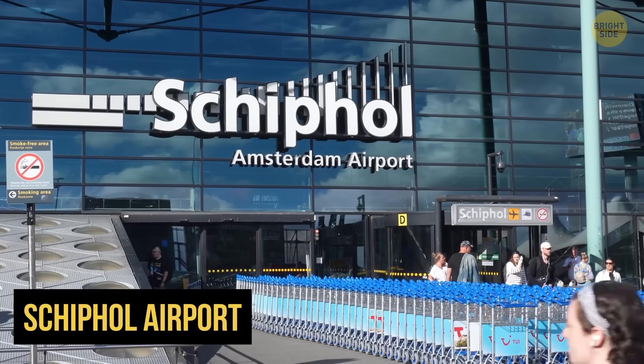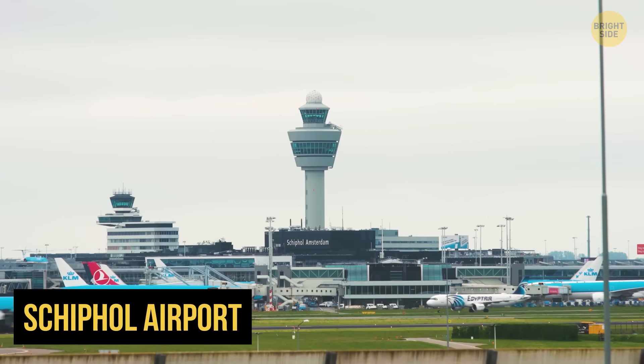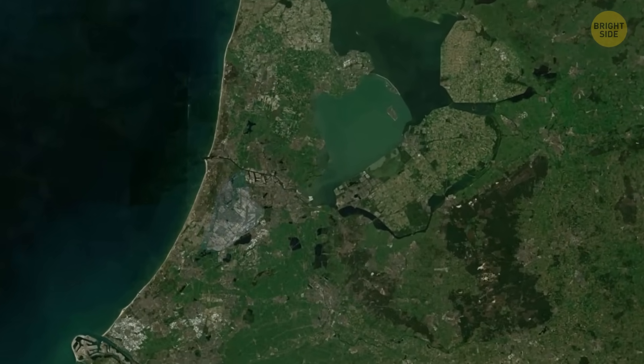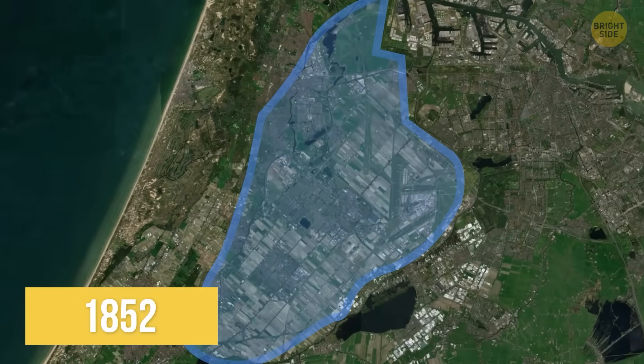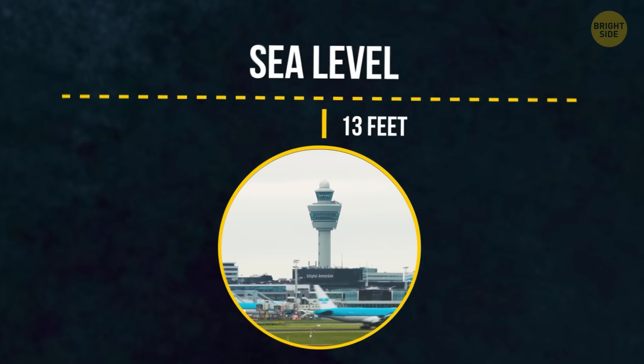Take Schiphol Airport. It's the fourth busiest in Europe, and probably the one you flew into if you've ever been to Amsterdam. It was built on what used to be a lake — the Haarlemmer Lake — which they drained back in 1852. Now the airport sits over 13 feet below sea level.